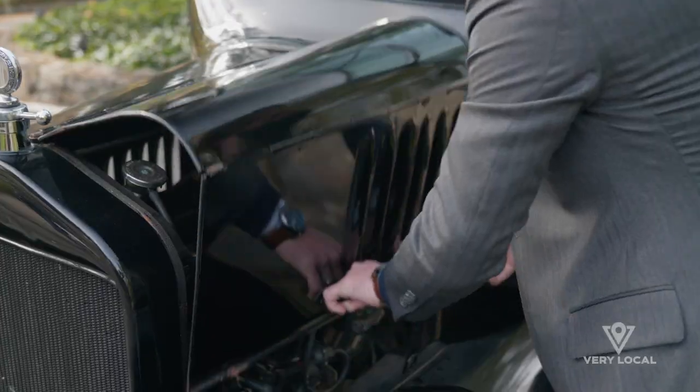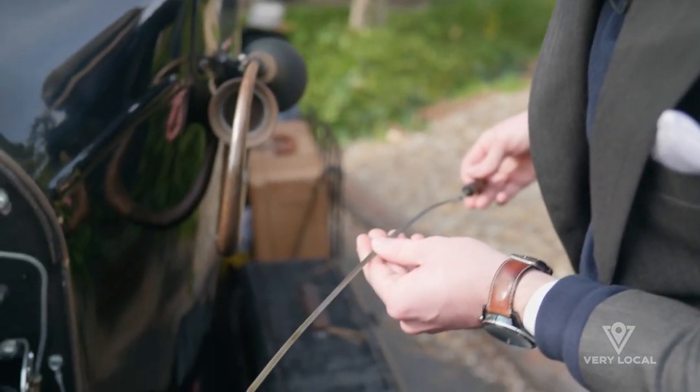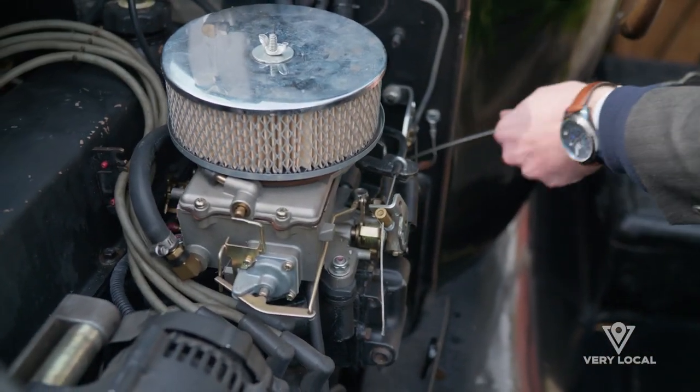The maintenance is pretty low-key. The main thing is keep a good eye on the oil, make sure all your fluids are up to the top. And then the other thing we've had to do is kind of adjust the carburetor every now and then based on the season.